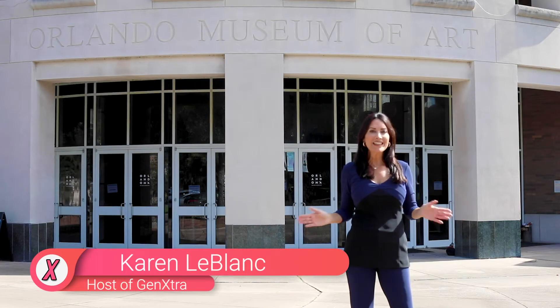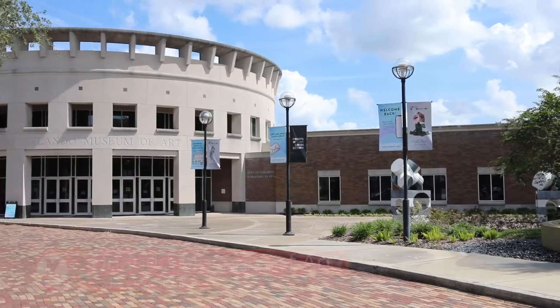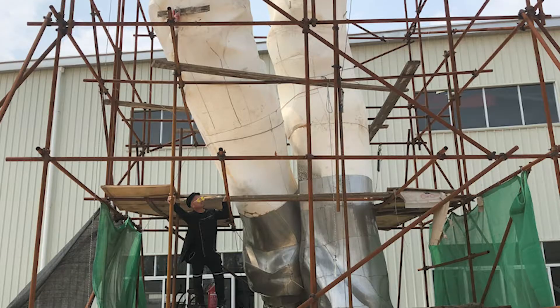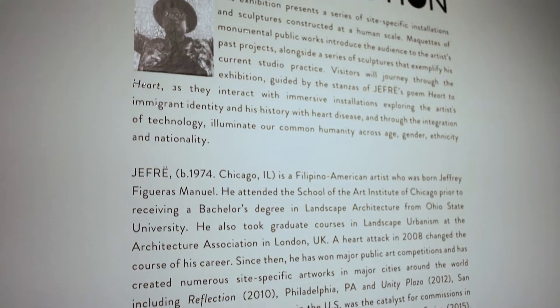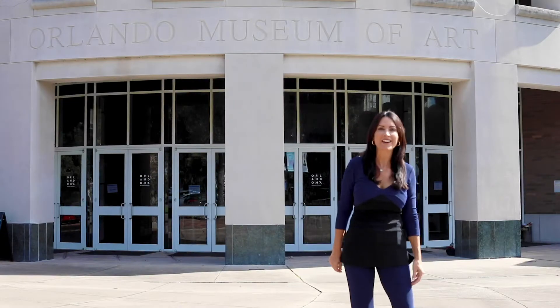Hello everyone, Karen LeBlanc here at the Orlando Museum of Art for a solo exhibition by the artist known as Jeff Bray. Jeff Bray is known around the world for creating large-scale sculptures and public art installations that activate spaces and bring people together in shared humanity. Let's go inside and check it all out.